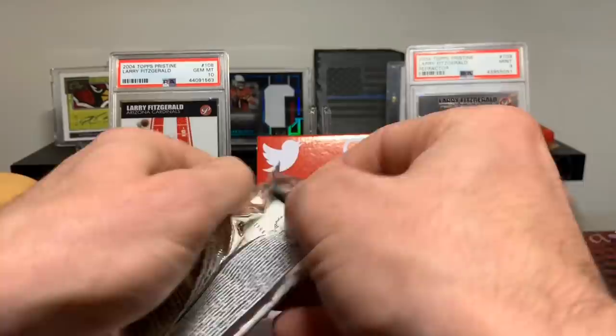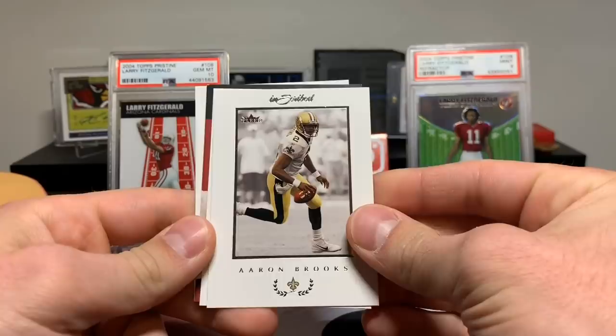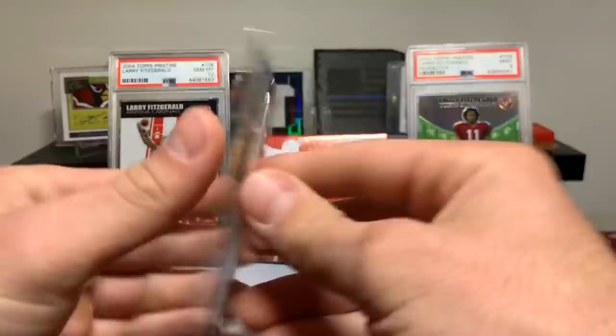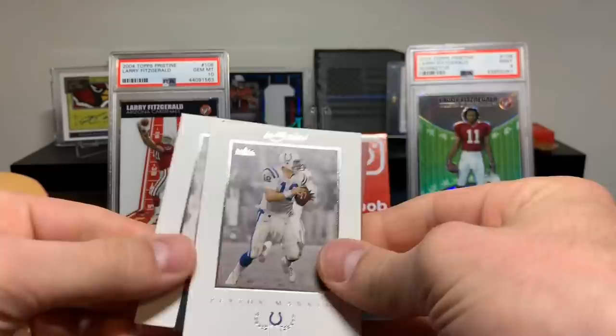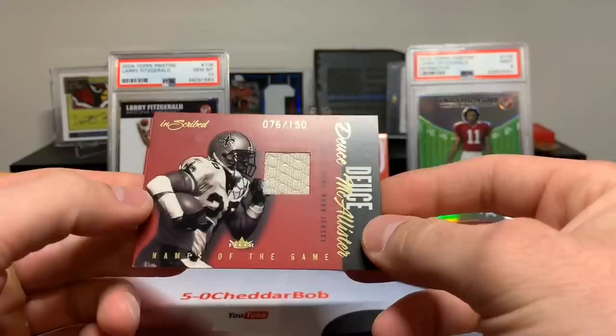Two final packs here, and we should have two more hits. Aaron Brooks, Jake Plummer, The Boss — Jerome Bettis, 225, game-worn jersey. And Jerry Porter. Final pack, guys — I bet we get a hit. Brett Favre, Peyton Manning, Carson Palmer. And Deuce McAllister to 150, game-worn jersey.